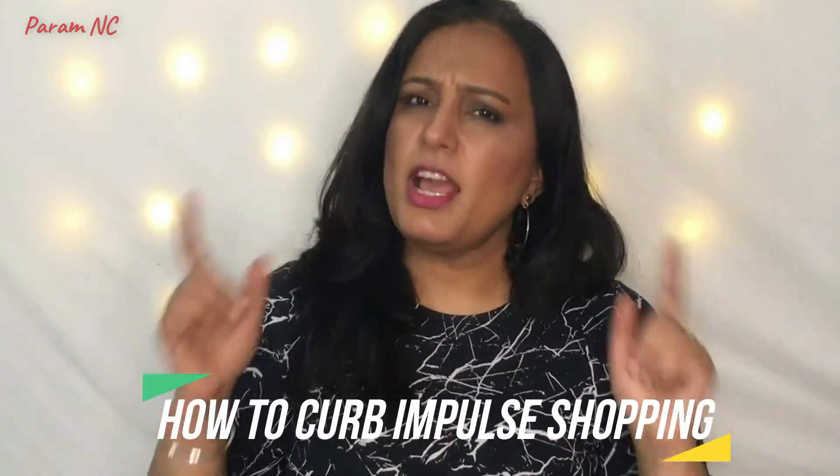Hello everybody and welcome back to my channel. In today's video we are going to talk about how you can curb impulse shopping. This happens with us many times — at home we decide that we just want one product, say just one lipstick, and when we go to the cosmetic store or the makeup counter, they have such beautiful presentation.